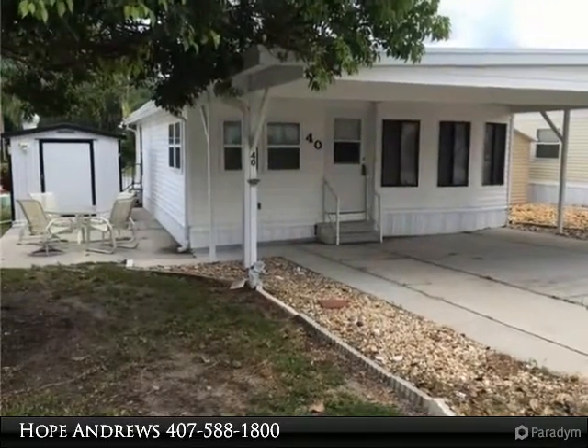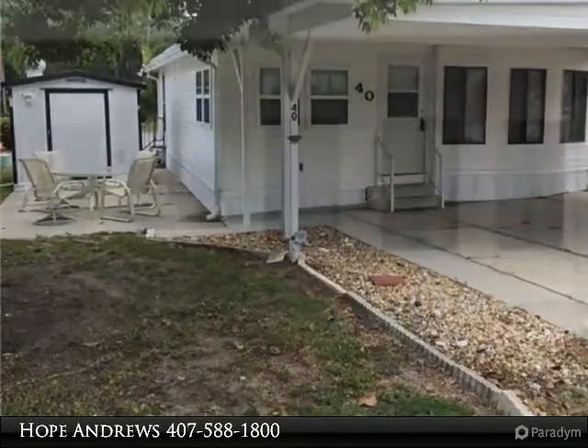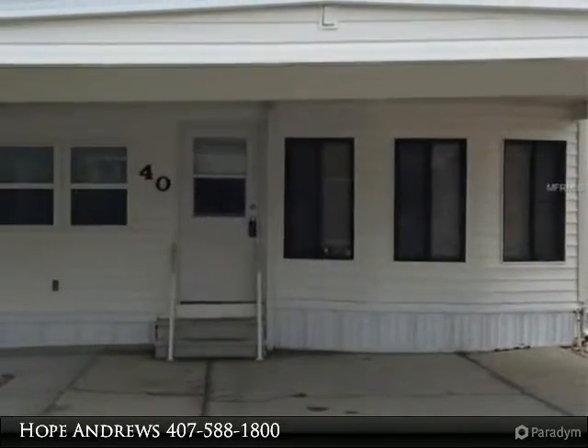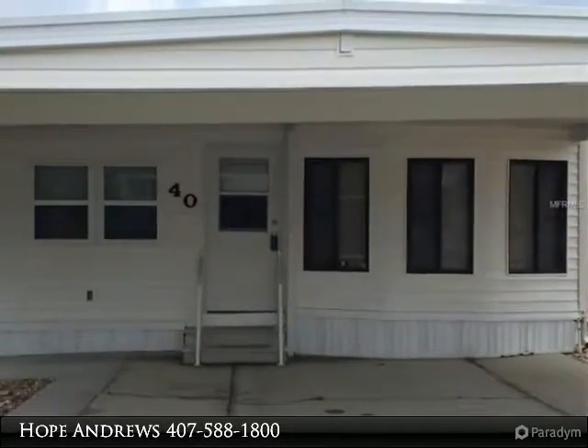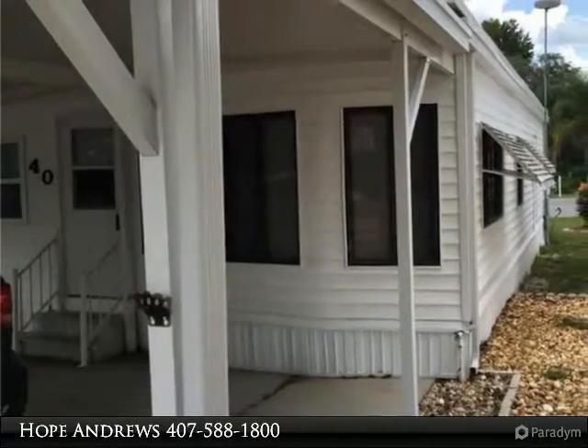Come see this quaint home in the lovely citrus rich community. You will enjoy the peaceful feeling of comfort with friendly neighbors, great recreational facilities, and activities to keep you entertained all year long. This property is a perfect for a winter home or a primary residence.